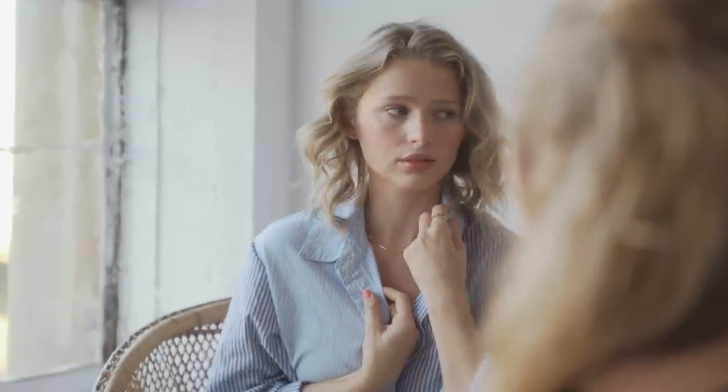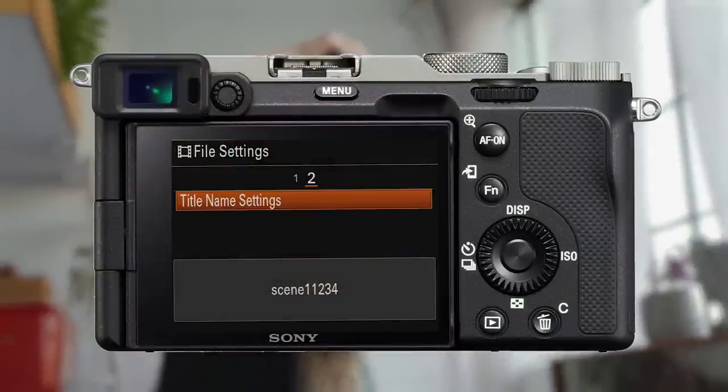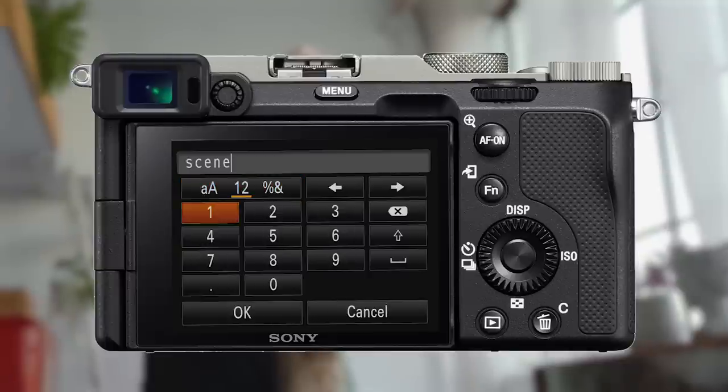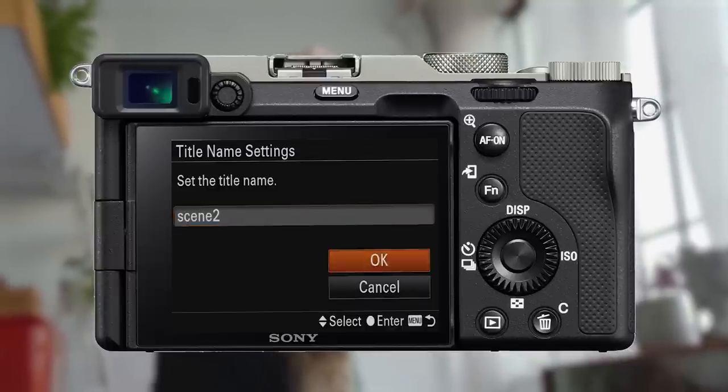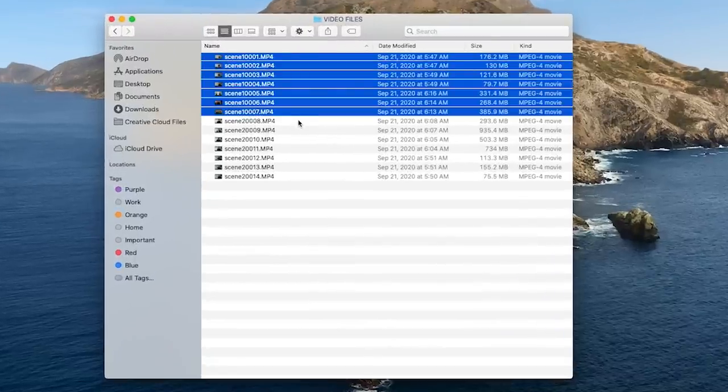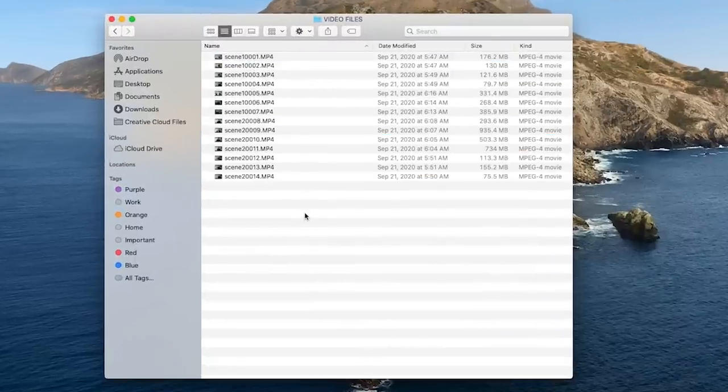This next one might not sound like a big deal, but when you're dealing with a lot of footage it can be very useful — and that's the new custom naming for video files. Previously you were only able to custom name your photo files, which obviously isn't helpful for video. Now I can custom name each new scene that I shoot, so in post, file management is much smoother.